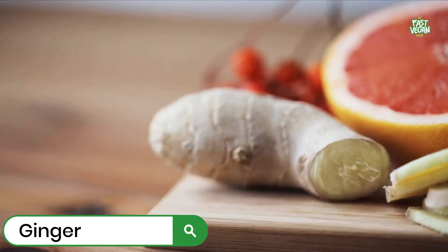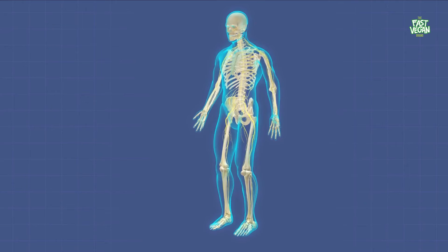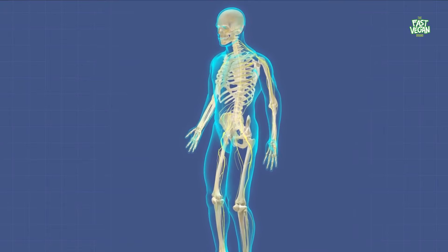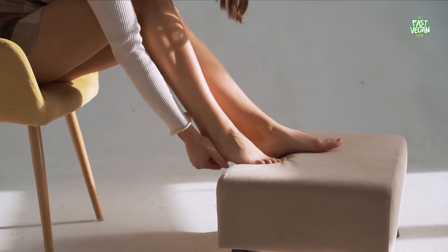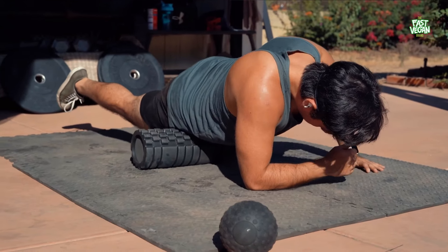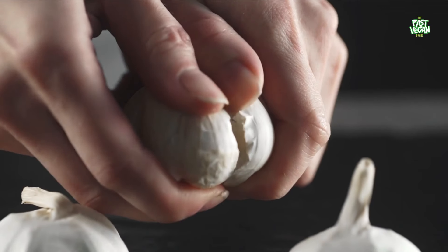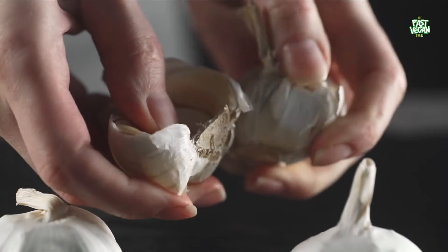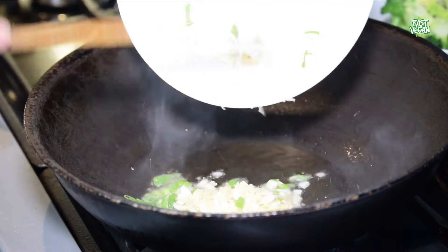Ginger is another excellent food for improved blood circulation. This spice is also great for the immune system and can help lower your risk of developing high blood pressure and varicose veins. Ginger is also an effective anti-inflammatory, helping to boost circulation throughout the body. Ginger can be found in tincture form or added to food when cooking. Garlic also helps with circulation — it is a natural blood thinner and helps clear clogged arteries.